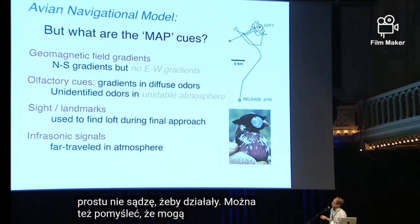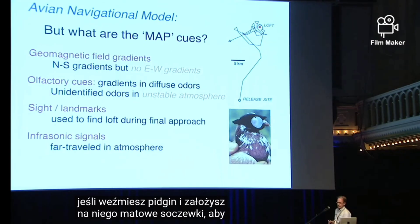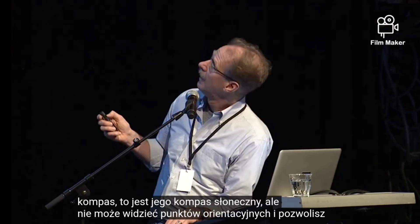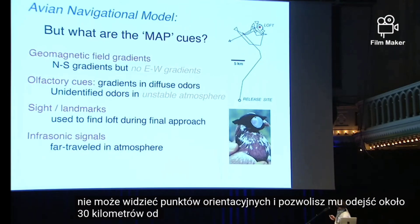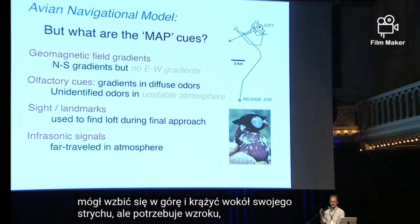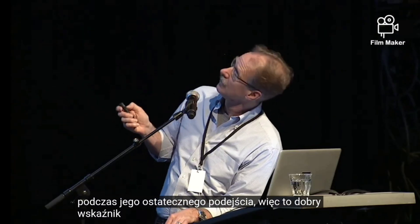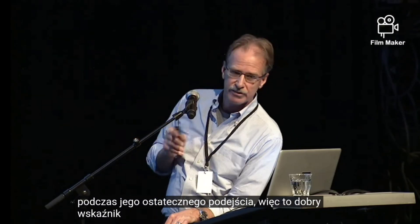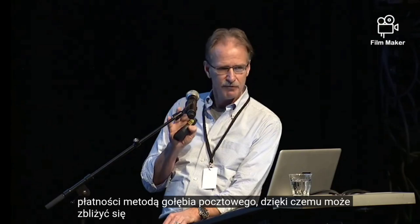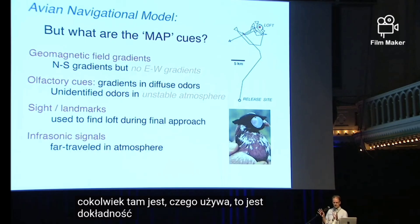You could also think they might use sight, but if you take a pigeon and put frosted lenses on it so that it can see its sun compass but can't see landmarks, and let it go about 30 kilometers from its loft, it will be able to fly up and circle around its loft, but it needs sight to see the loft for its final approach. So it can get within a kilometer or so of its loft without being able to see it. Whatever it is out there that it's using — that's the accuracy.